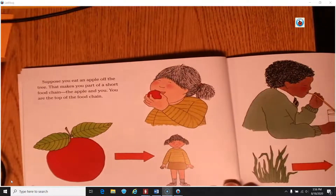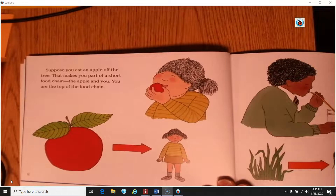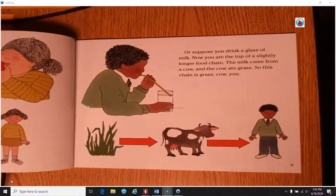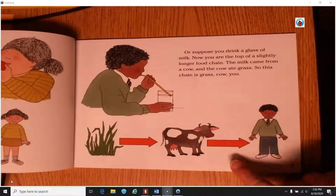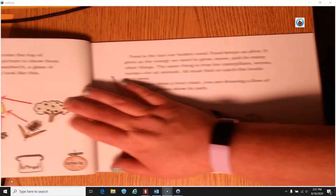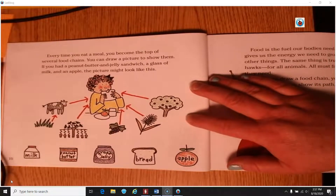Suppose you eat an apple off the tree — that makes you part of a short food chain: the apple and you. You are at the top of the food chain. Or suppose you drink a glass of milk. Now you are at the top of a slightly longer food chain. The milk came from a cow, and the cow ate grass. So this chain is grass, cow, you.